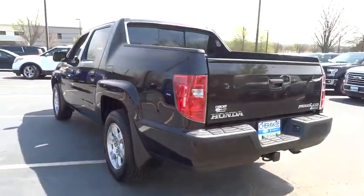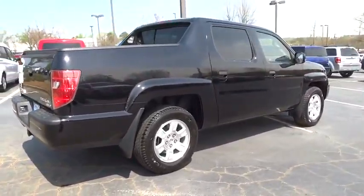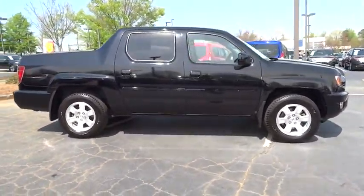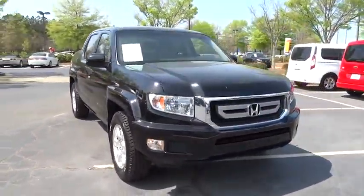This vehicle has less than 60,000 miles. Here are some of this vehicle's great options: four-wheel drive, four-wheel ABS, ventilated front disc brakes, variable speed intermittent wipers, tire pressure monitoring system. This vehicle is Carfax certified one owner and qualifies for Carfax buyback guarantee.